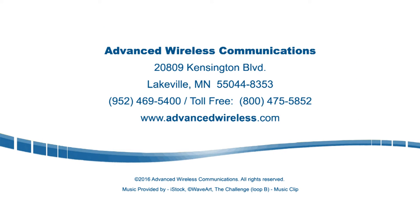Give us a call today at 1-800-475-5852 to learn more about the AWR Advantage radio, as well as our full line of advanced wireless radios and wireless solutions.